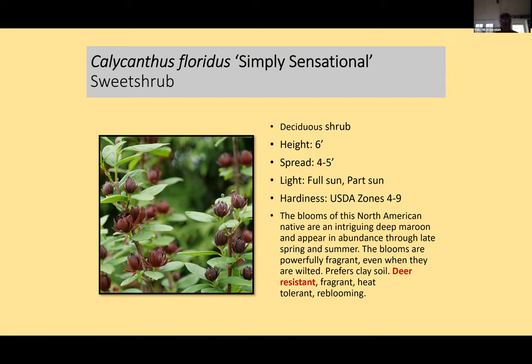Switching to other deer resistant plants — this is a native shrub to North America, particularly the Southeast, called Sweet Shrub. It gets about six feet in height, spreads four to five feet. The bloom is quite old in the fossil record. Walk within six feet of this plant and it's incredibly sweet with a beautiful fragrance. Later it forms very curious seed pods. Deer do not like it. It grows in our soils fine — I've had plants in my garden for 20 years.